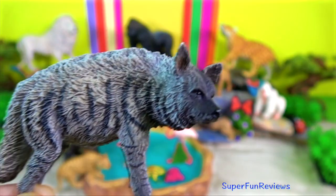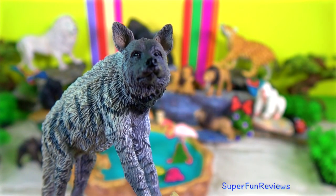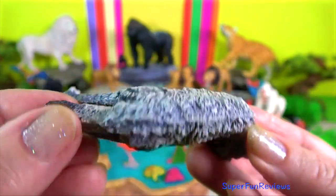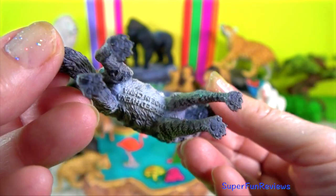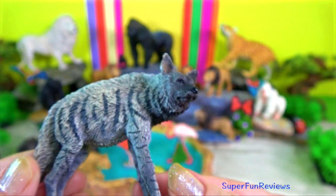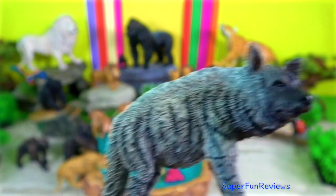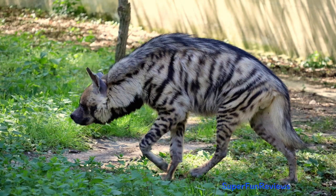Striped hyenas are found from North Africa eastward to India. Outside of protected areas, all three species are in decline, with some populations being persecuted nearly to extinction.